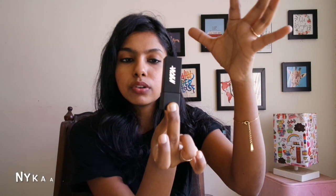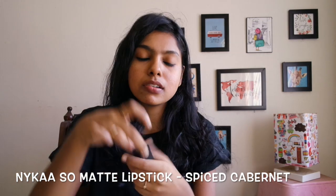This shade is called Nica Spiced Cabernet. It kind of melts a lot — it's already summer and it's very difficult to store this lipstick properly because it melts and creates a whole mess. It has a magnetic closure that just snaps shut once you put it down, which is pretty sturdy.